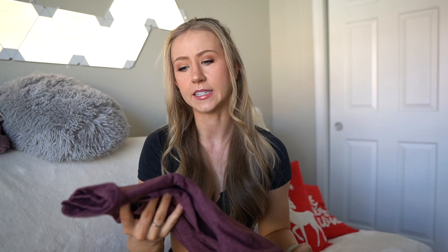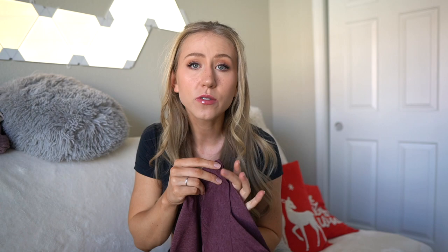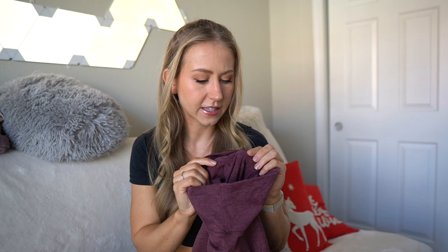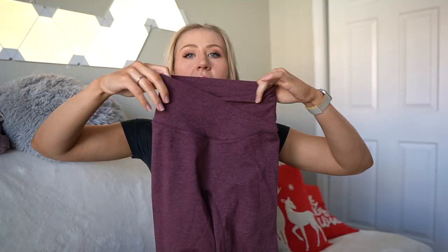We're starting with a pair that kind of inspired this video — the Petula Bear Warmth leggings. These are not a true fleece-lined legging, but they're ideal if you're looking for something a little bit thicker but still flattering on the glutes with no front seam. If you know Petula, their Bear leggings are one of my favorites — ultra soft, cozy, and ultra thin. The Bear Warmth is a thicker version with a more dense internal lining. They called it a fleece lining, but it's really not fleece.